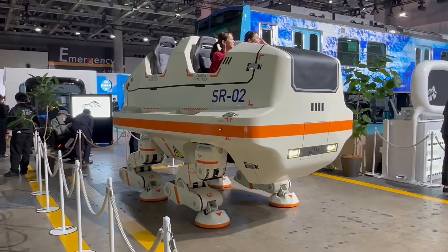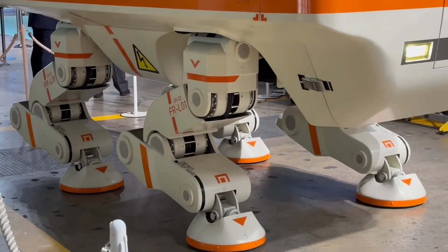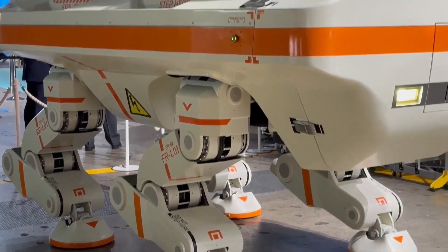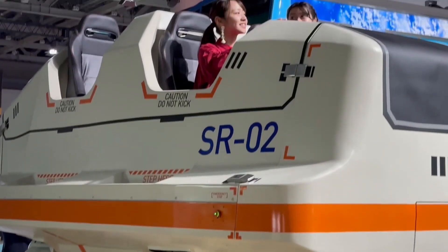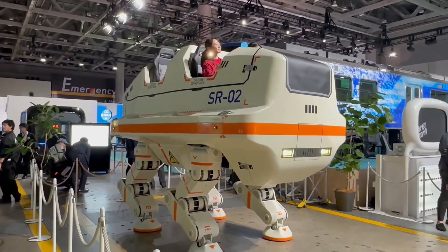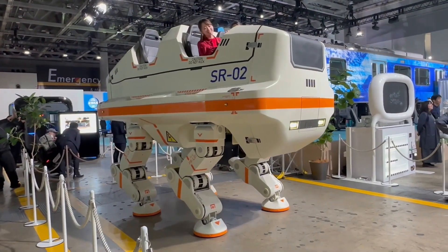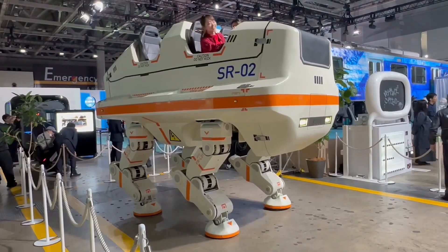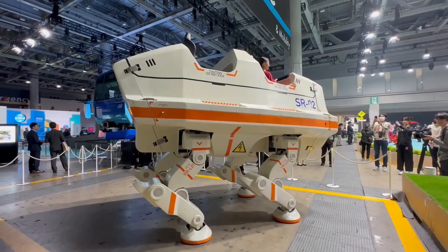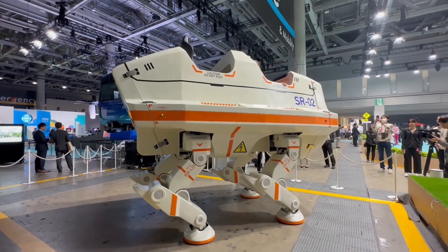The State Route 02 quadruped walking robot is a remarkable creation by Sansei Technologies, designed to look like a giant rhinoceros that you can actually ride. The company states that it's an upgraded version of the world's first quadruped walking robot ride capable of transporting multiple passengers, and it is notable for being the world's first quadruped robot capable of carrying four passengers.